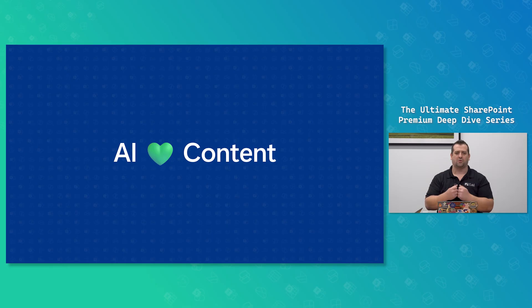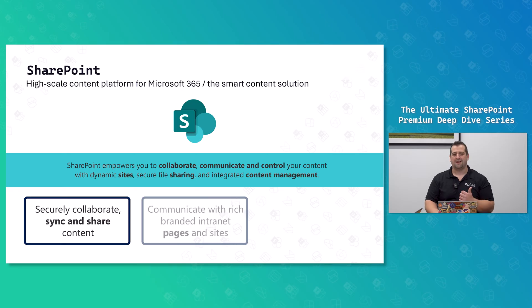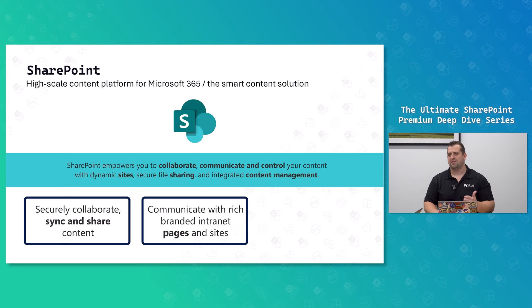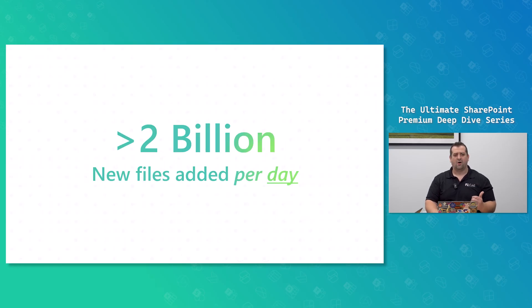The big advantage of M365 Copilot versus ChatGPT, Gemini, and other tools out there is that it's grounded in your content. The better content you have, the better the AI will be. And where is that content? It's in SharePoint — my favorite tool in Microsoft 365. SharePoint allows you to collaborate, share content, and create sites. All your content is in there, even if people access it from the files tab in Teams. At the end of the day, all your content is in SharePoint or OneDrive for Business, which is still SharePoint. Microsoft sees over 2 billion new files added per day in SharePoint, which is huge.